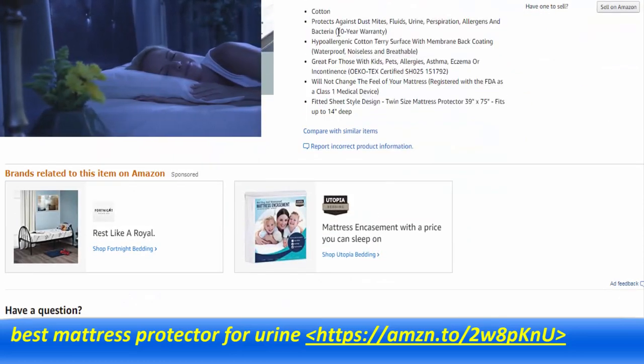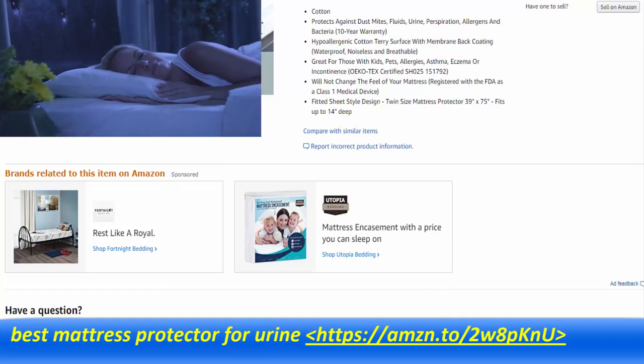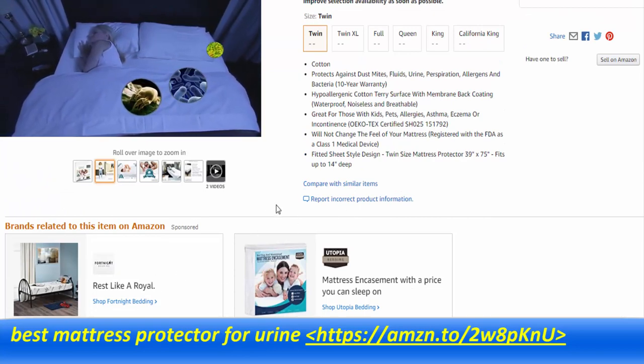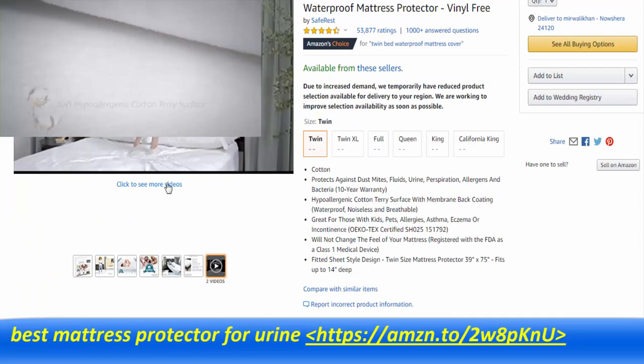Whether you have children or pets, or suffer from allergies, asthma, rhinitis, or incontinence, our protectors can help. This, along with full protection against fluid spills and accidents, makes our mattress protectors invaluable and a much-needed addition to any mattress.